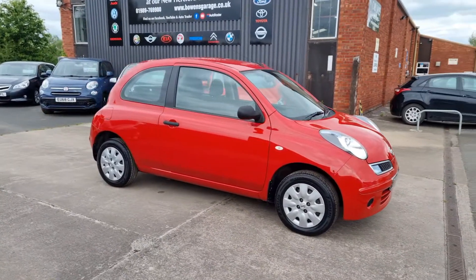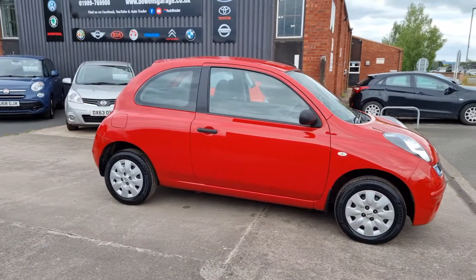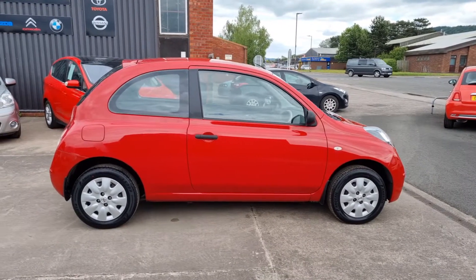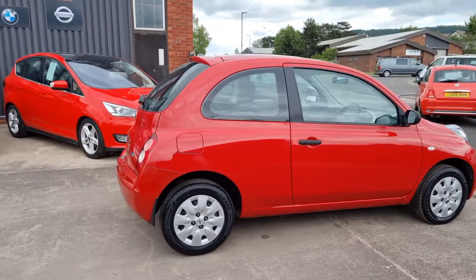One private lady owner from brand new, just the one owner, 5,800 miles. I don't know where we find them, but we do.